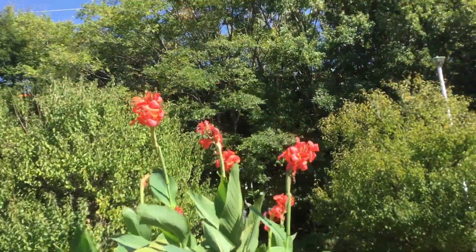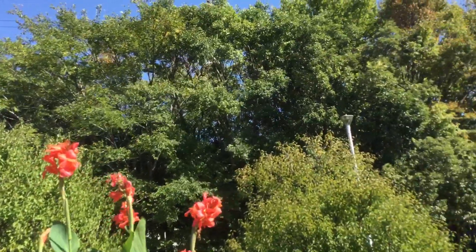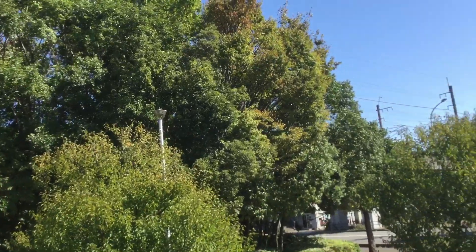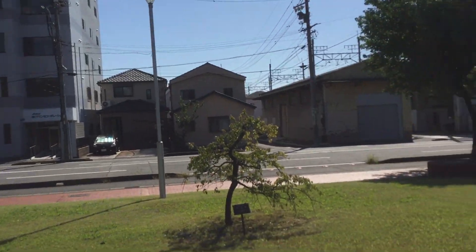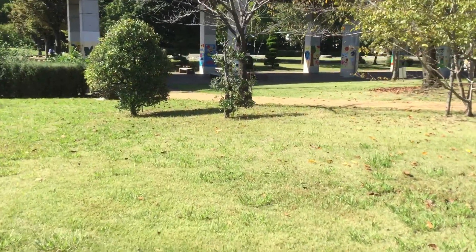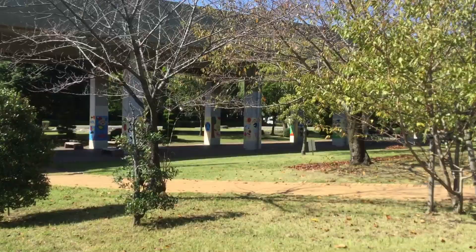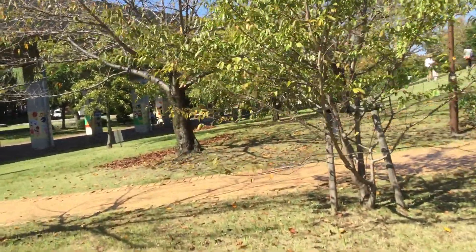There's a train going by out there behind the trees. It's a sunny day — welcome to Japan! Some people are having a picnic or family time here in the park.